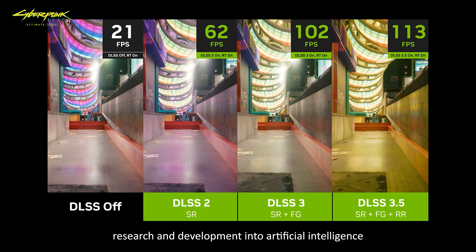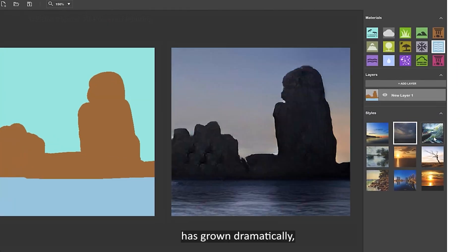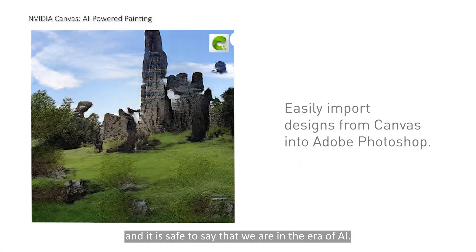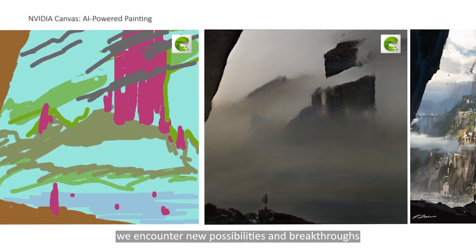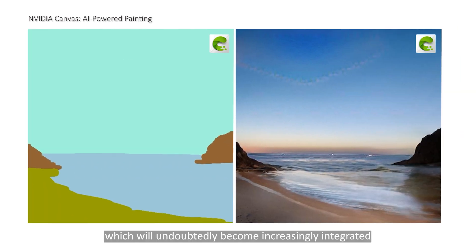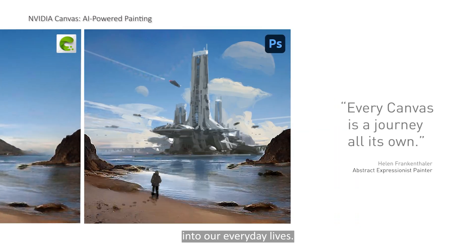Over the past few years, research and development into artificial intelligence has grown dramatically, and it is safe to say that we are in the era of AI. As each day passes, we encounter new possibilities and breakthroughs in artificial intelligence, which will undoubtedly become increasingly integrated into our everyday lives.